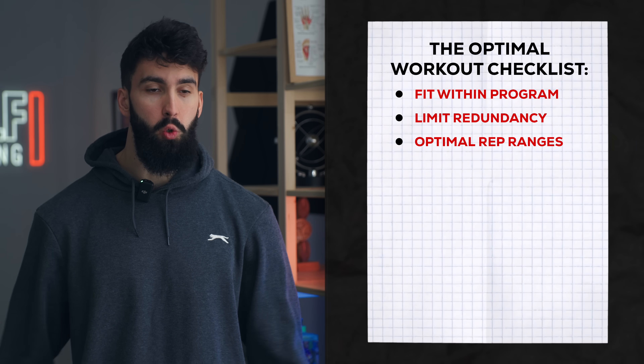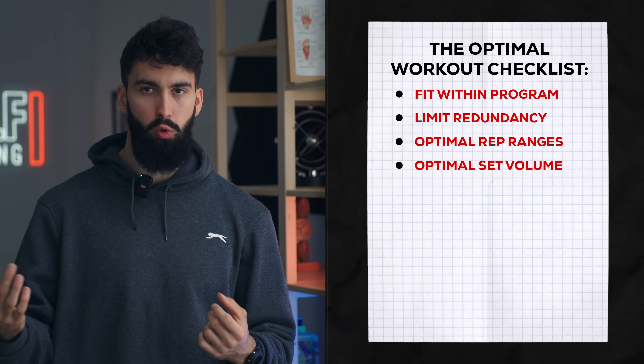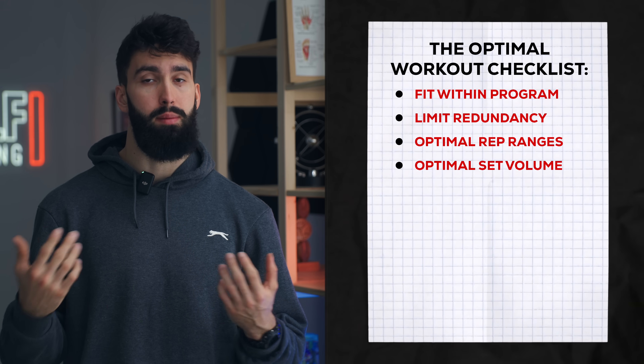Next, we want to make sure that we're using the amount of sets that will maximize muscle growth in the context of your routine, making sure that if we do a similar session two to three times in a given week, that overall adds up to a very effective weekly volume.